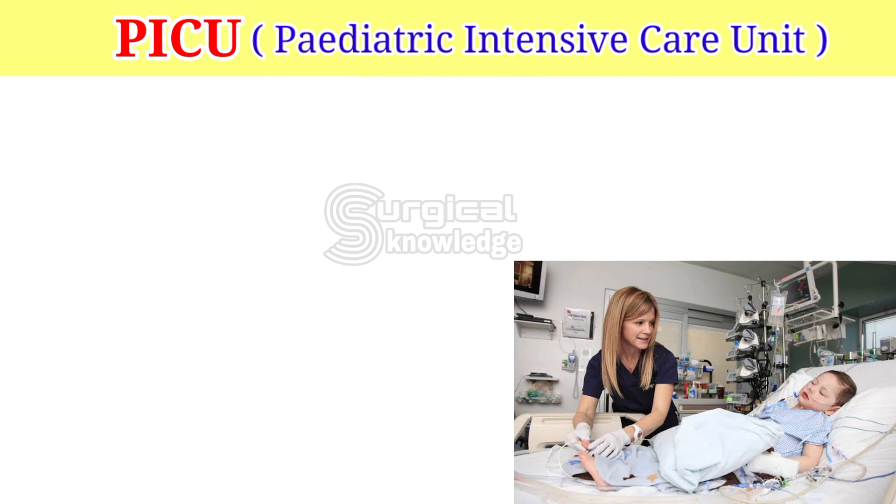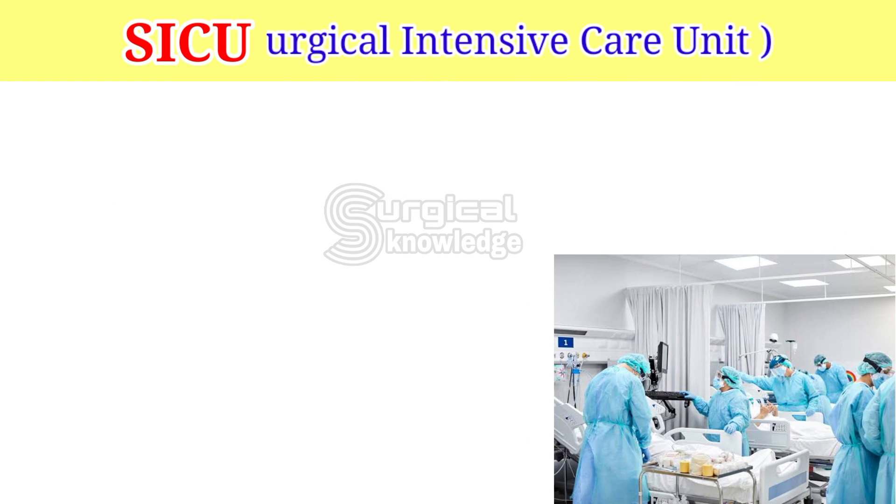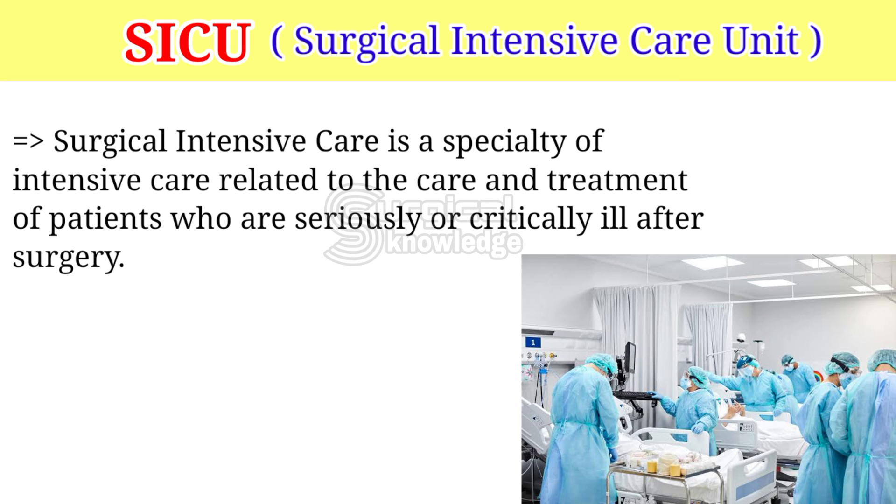PICU — Pediatric Intensive Care Unit. It is a section of the hospital that provides sick children with the highest level of medical care. PICU comes with intensive nursing care and continuous monitoring of aspects like breathing, heart rate, and blood pressure of the child. SICU — Surgical Intensive Care Unit — is a specialty of intensive care related to the care and treatment of patients who are seriously or critically ill after surgery.